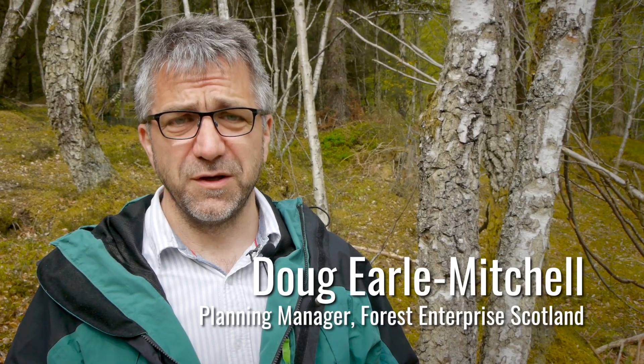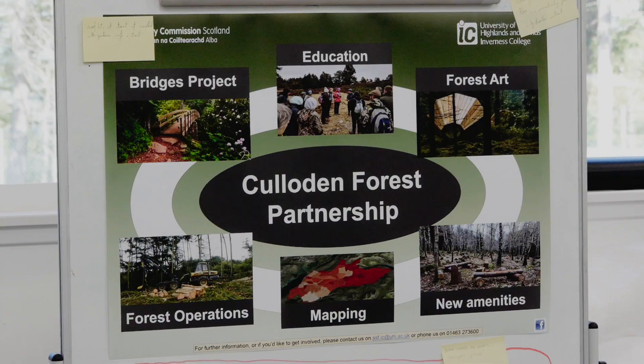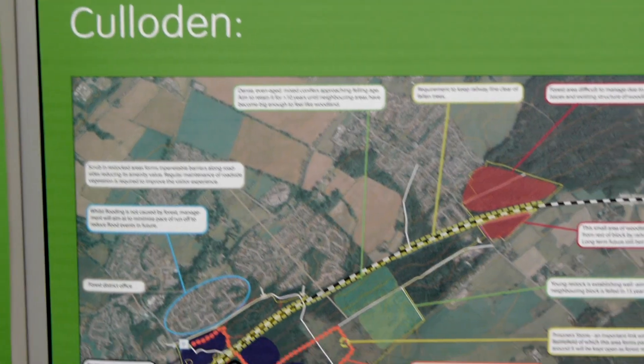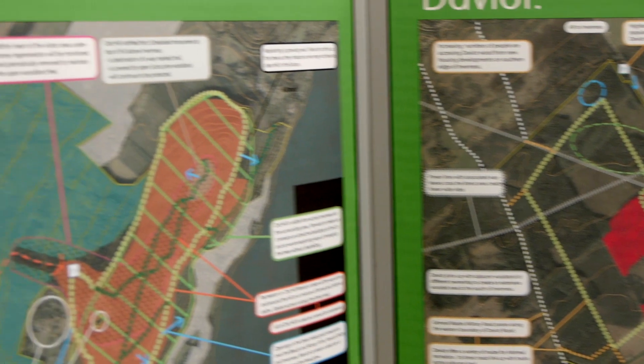The school is in a fantastic place with new facilities, a partnership with Forest Enterprise to use our land, a partnership with the private sector to visit their land, and I couldn't recommend them highly enough to any students. I would encourage you to look at our prospectus so that you get to see the full breadth of courses.